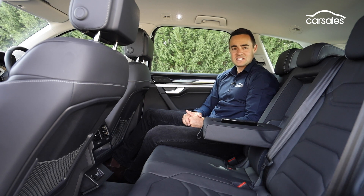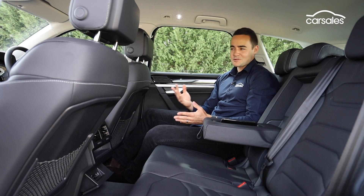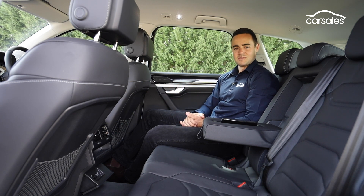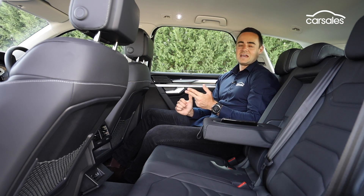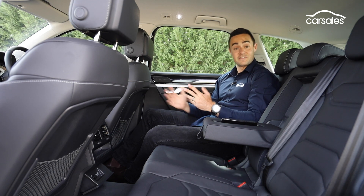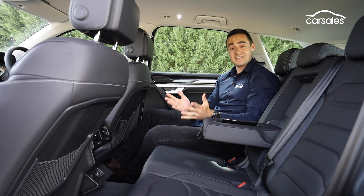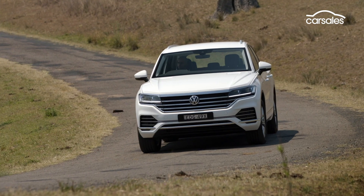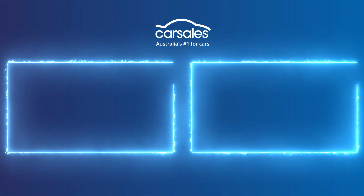Now granted, the cabin does miss out on some of the bells and whistles of that original launch edition Touareg, and for that reason doesn't quite impart the same luxury vibe. But outside of that, the $80,000 Touareg is just as safe, just as practical, and just as enjoyable to drive. The fact that it can do all that with the same family-friendly appointments for $10,000 less — well, it's definitely a good thing.